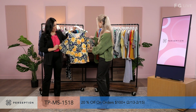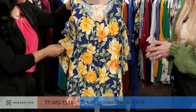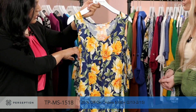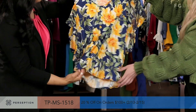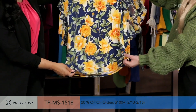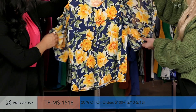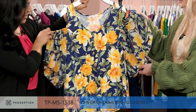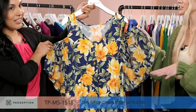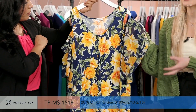Moving along to our next style — this is more of our summer vibe. These sleeves are so fun, and it also gives you that illusion. We love to mix fabrication. This is a chiffon sleeve, and then we have your knit fabric. It's very light, easy to wear. You don't need to iron it, and you could just throw it in your luggage if you're traveling. Always a great piece to be poolside or going out to dinner.